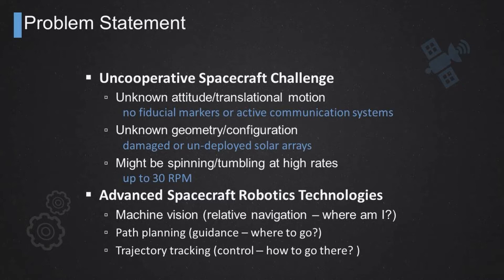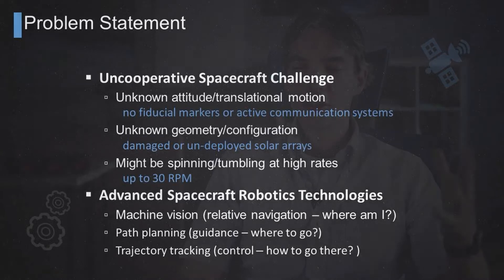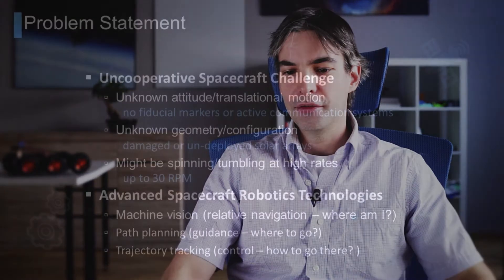To tackle that kind of problem, we really need advanced spacecraft technologies — specifically advanced guidance, navigation, and control technologies in the area of machine vision — that will solve the problem of estimating the relative motion between an active chaser and that uncooperative unknown target object. We also need some autonomous path planning capability that will specify the desired trajectory leading the chaser spacecraft up to that target object, because you may want to avoid any collision with the solar arrays. So you have to plan a feasible autonomous path that will lead you from where you are to where you want to go in the vicinity of that unknown object.